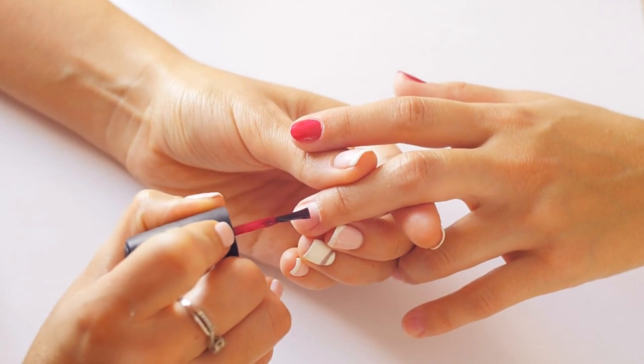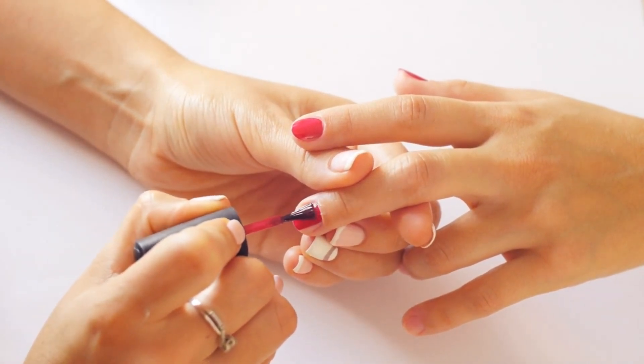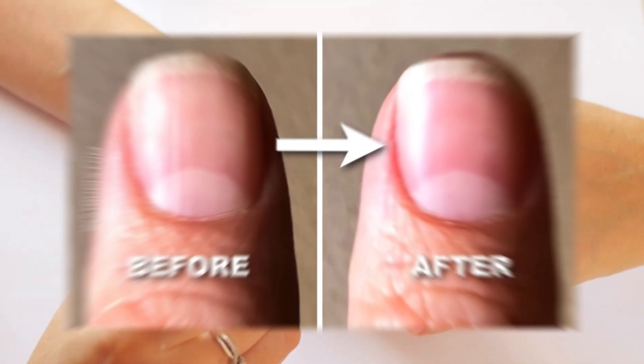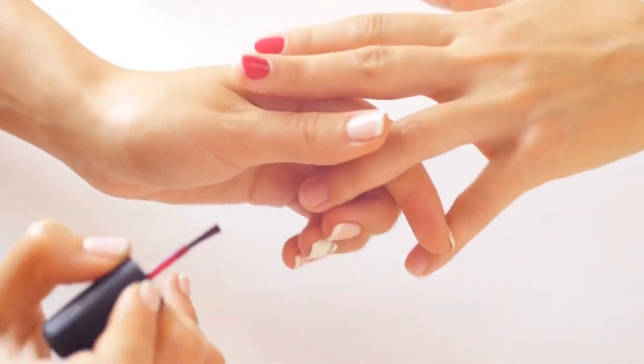In this video, we will delve into the six primary reasons behind the development of pronounced vertical ridges on the nails, along with methods to address this concern using nutritional approaches and natural remedies. This video serves solely for educational purposes. If you harbor any medical apprehensions, it is advisable to consult your medical practitioner.